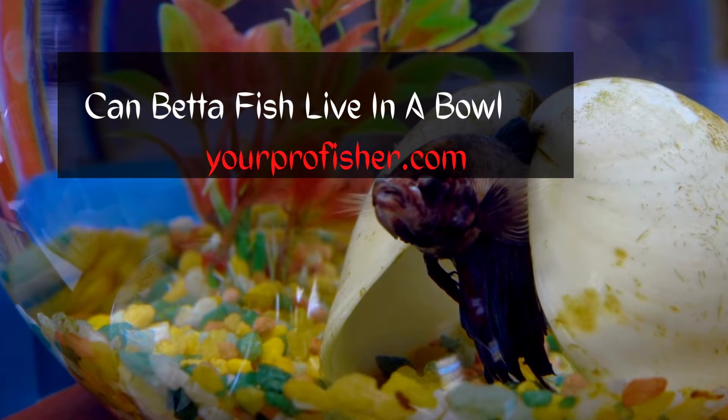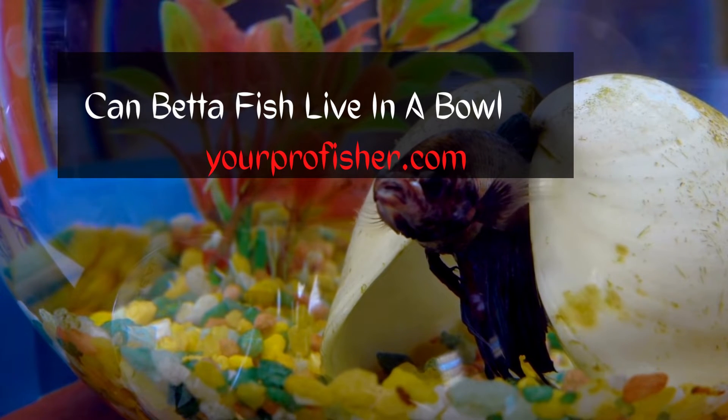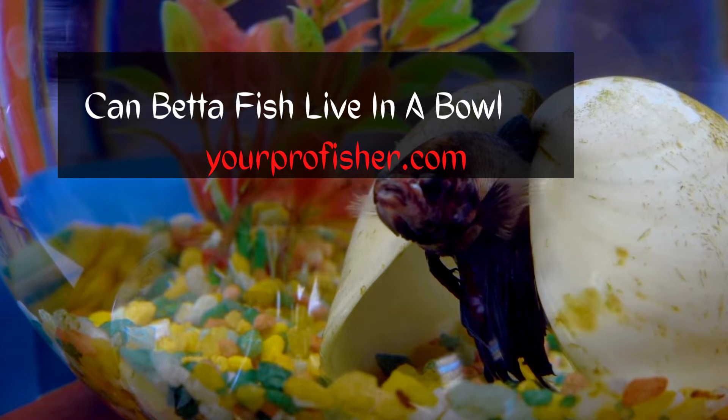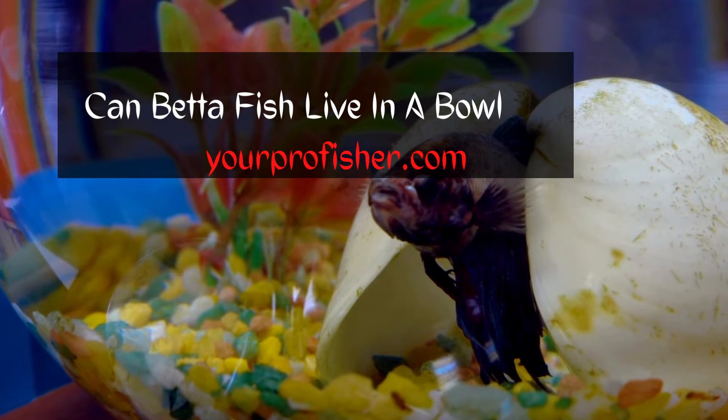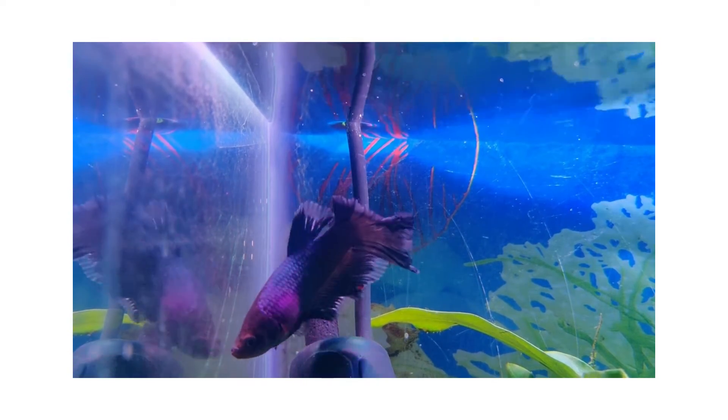As we all know, ammonia is highly toxic to aquatic animals and it is one of the leading causes of death in betta fish. So, if you really want your fish to live a long and healthy life, then don't keep them in a bowl. There are many other factors as well that make a bowl an unsuitable environment for betta fish.